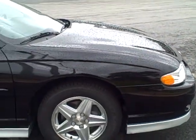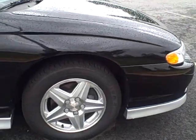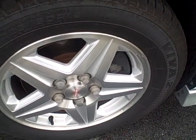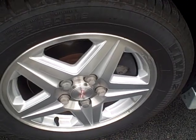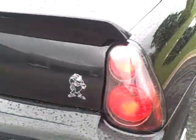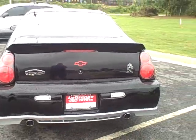It has a 3.8 liter V6. Very good tires — probably three quarter tread, not too far from being new. Alloy wheels. The paint's in very good shape. It has a spoiler on the back, dual exhaust — a real sporty car.